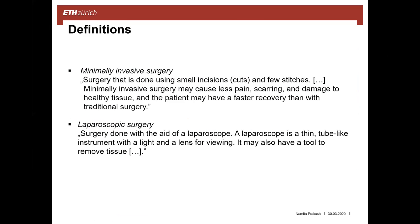Before talking about my subject, I want you to know about two definitions that will come up throughout my presentation. Minimally invasive surgery is done using small cuts and few stitches, may cause less pain and damage to healthy tissue, and the patient may have faster recovery than with traditional surgery. Laparoscopic surgery is done with the aid of a laparoscope, which is a thin tube-like instrument with a light and lens for viewing.